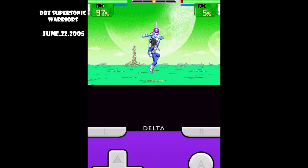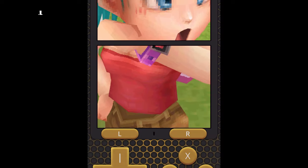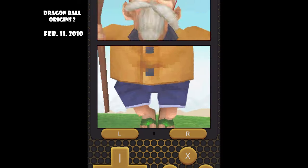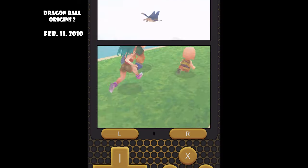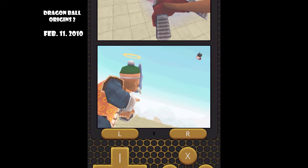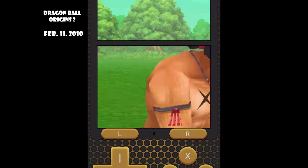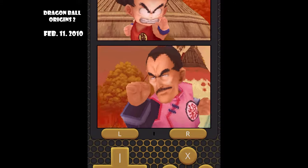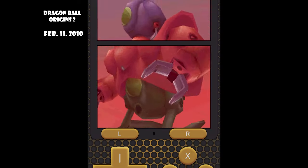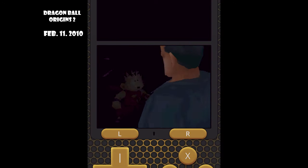Next up on the list, we have Dragon Ball Origins 2. This is my second-ever Dragon Ball game on Nintendo DS. It was a game that frustrated me at first, but once I continued to play it, it was a great origin story and it actually led me to watching the Dragon Ball series as a whole. It was like an RPG Dragon Ball type game — that's why I always say Kakarot was never unheard of, because the RPG aspect of Dragon Ball was always there. Though it did kind of get boring over time.